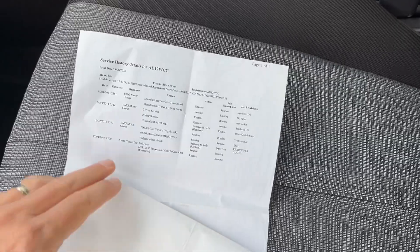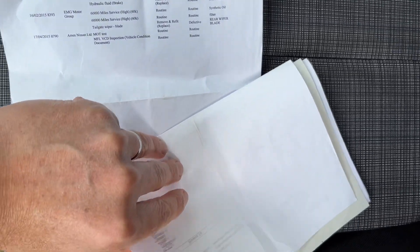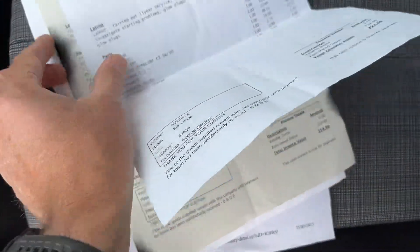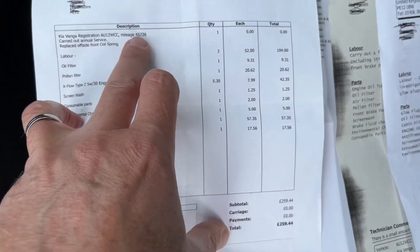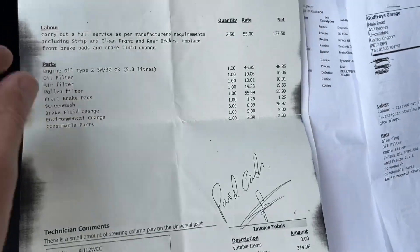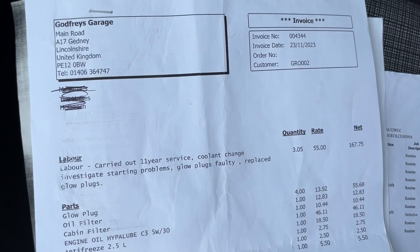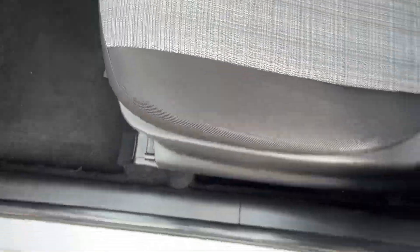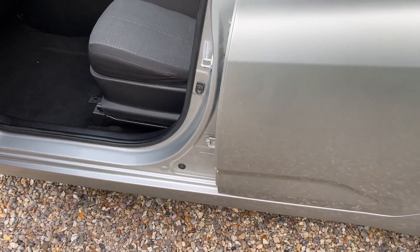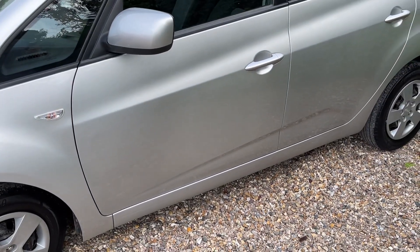Service-wise it's okay — it's not a full service history, but we've got the first few services done at the main dealer: 2013, 2014, and 2015. Then we skip to a few bills and receipts — there may be some more out there. The next one jumps to 2021 at 45,000, then 2022 at 53,000, and another service in November 2023 at 62,000. The car's only done 64,000 now, so not a lot of use. Very low mileage for its age, and it's clearly been looked after — you can just tell, look at the car. It's in really good, clean condition.